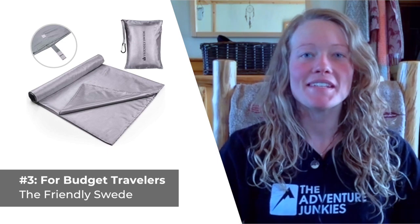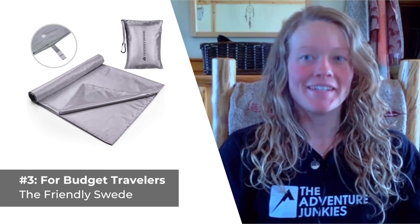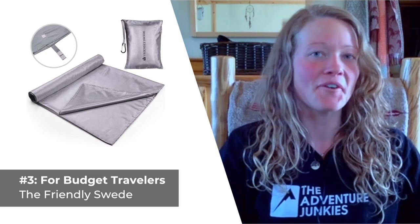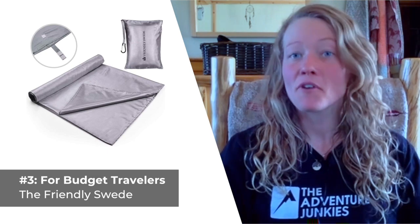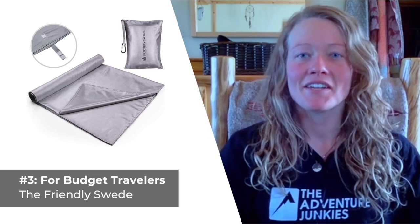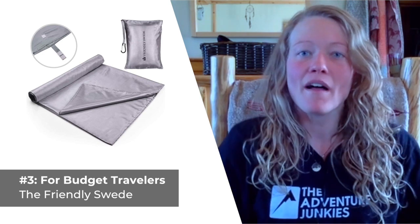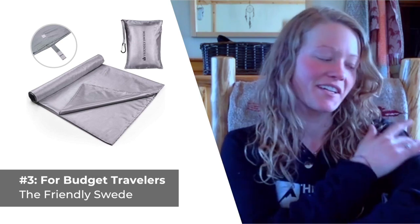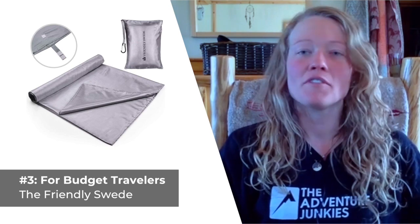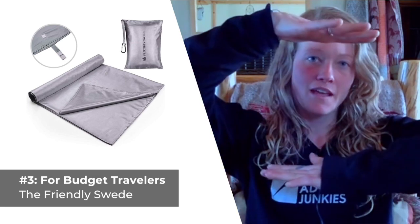The third sleeping bag liner we've selected is the best option for travelers on a budget: the Friendly Swede. If you're looking for something affordable to help keep your sleeping bag clean and double as a travel sheet when you're on the go, the Friendly Swede is sure to fit the bill. It will cost you about $20 from most major retailers. This liner is generously sized, measuring about 86 inches in length and 41 inches in width. The polyester fabric is designed to mimic the feel of silk against your skin, and the brand does a great job of accomplishing that. The Friendly Swede weighs in at just over 9 ounces and packs down to a super compact size of about 6 by 8 inches.